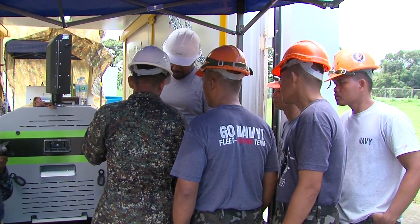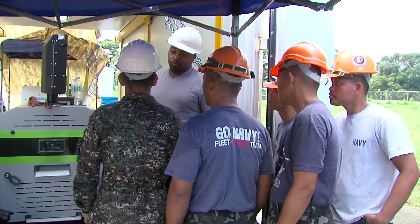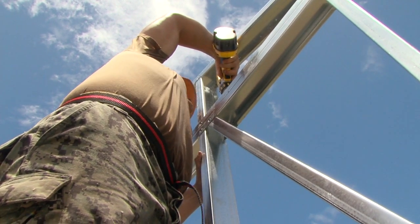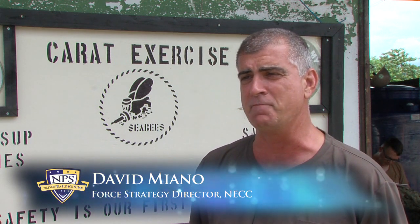The main sponsor of this project is the Navy Expeditionary Combat Command. NECC hired Naval Postgraduate School and the Hastily Forum Network Center to manage the evaluation of this product. My name is David Maiano. I'm the Force Strategy Director for Navy Expeditionary Combat Command.